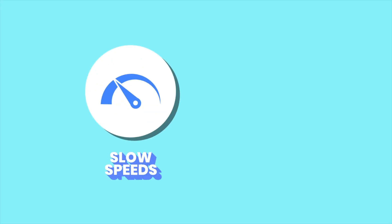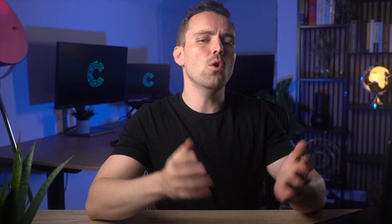You're not alone. Whether it's slow speeds, privacy anxiety, or being asked to fork over the GDP of a small country just so you can upload pictures of your dog, picking the wrong cloud service can be a serious headache.